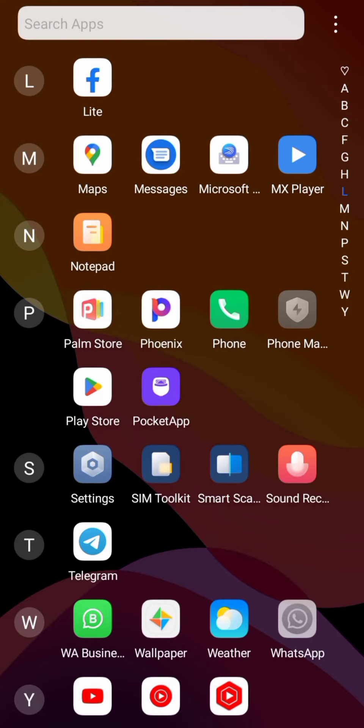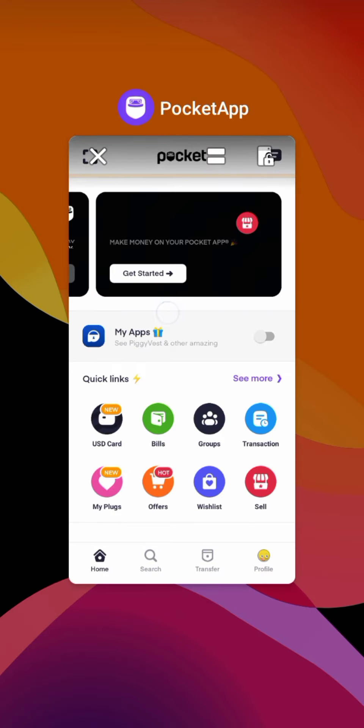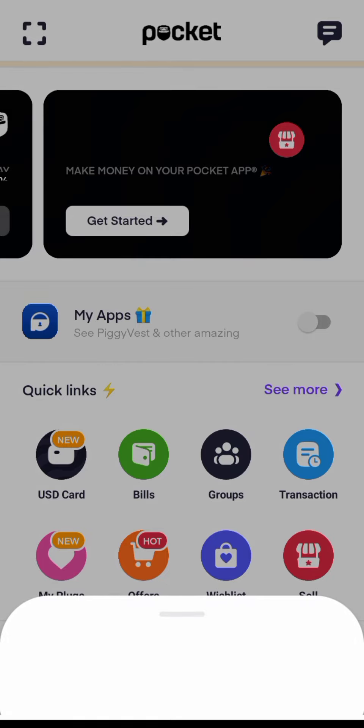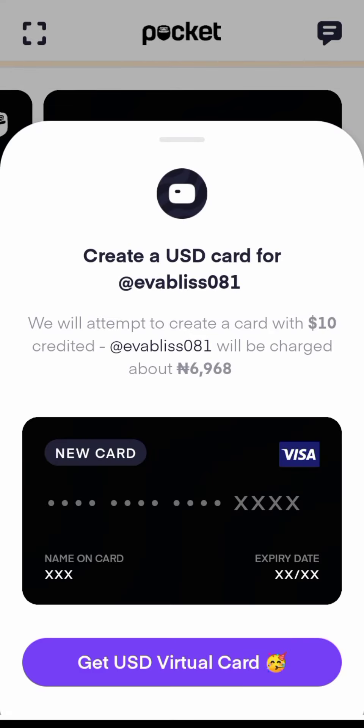This is the Pocket app icon. You go to the Play Store, download it, then register and verify your identity. The reason it is the best app is that their dollar rate is a bit cheaper — they are selling at a rate of...